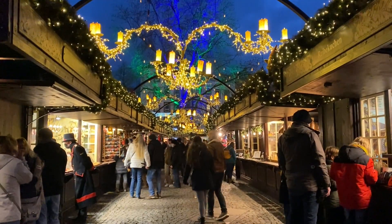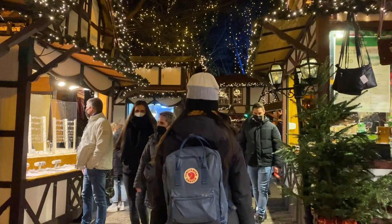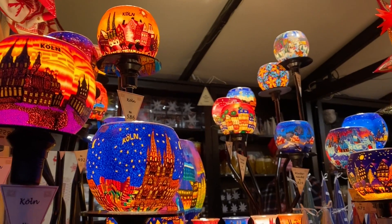Last weekend I was lucky enough to visit all the Christmas markets in Cologne with our friends. Cologne is home to some of the most beautiful and festive Christmas markets in Germany and I'm so glad that I got to visit.